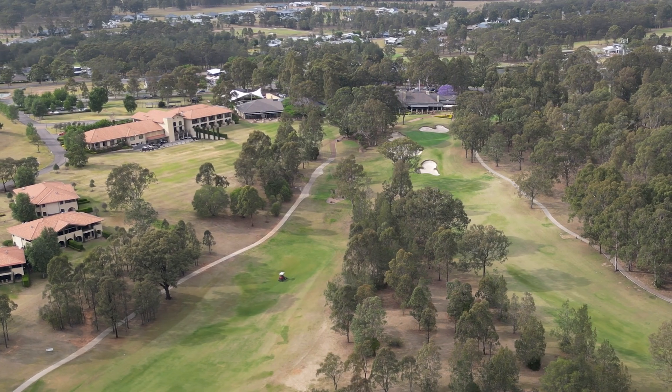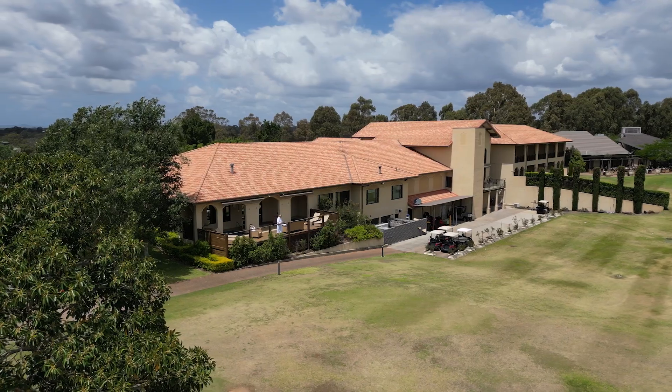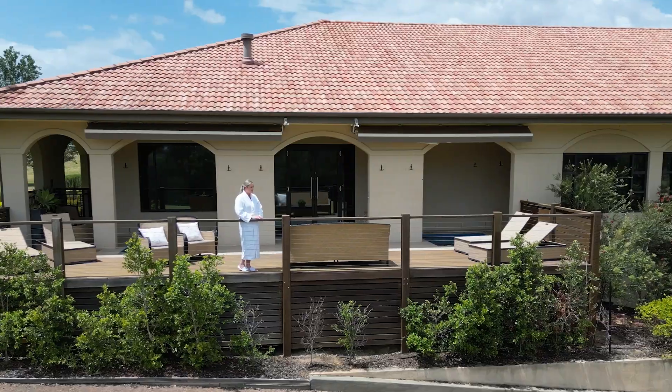The mountain range that you can see from the Hydro Lounge, the view of the golf course from the spa deck — it honestly is next level. It's so beautiful.